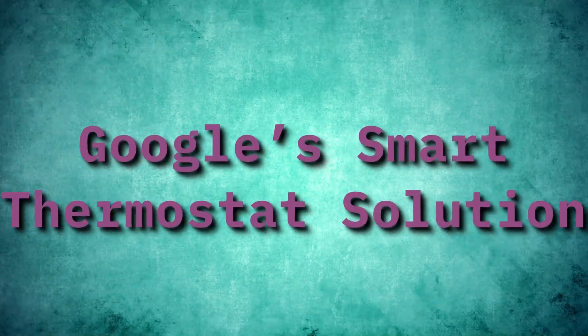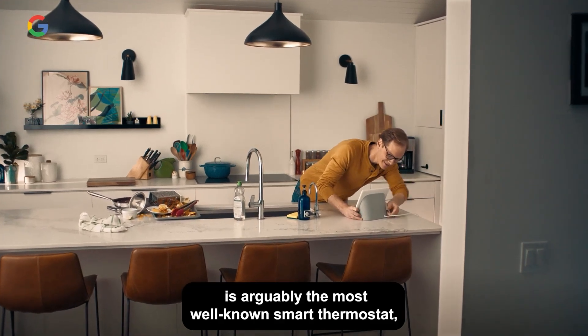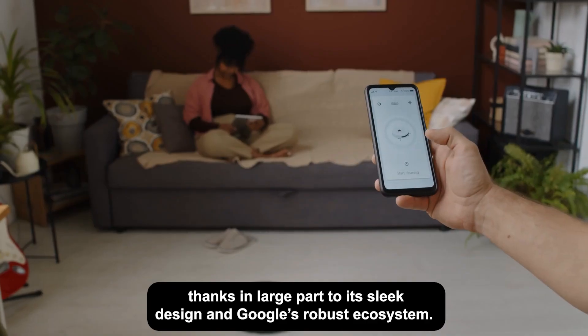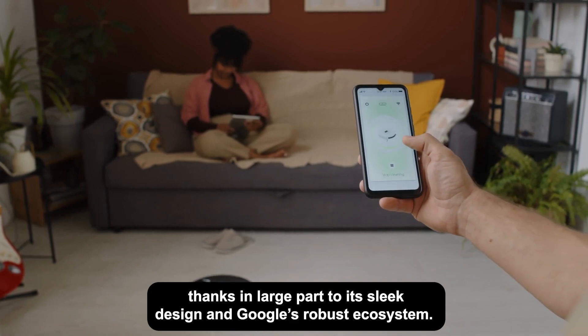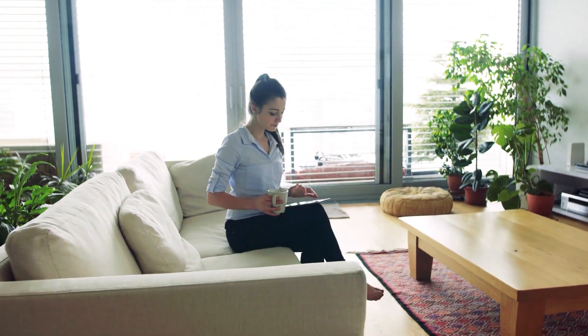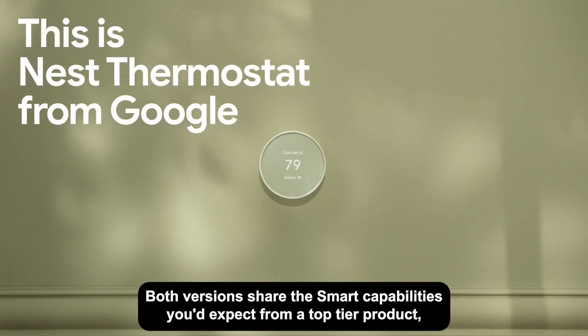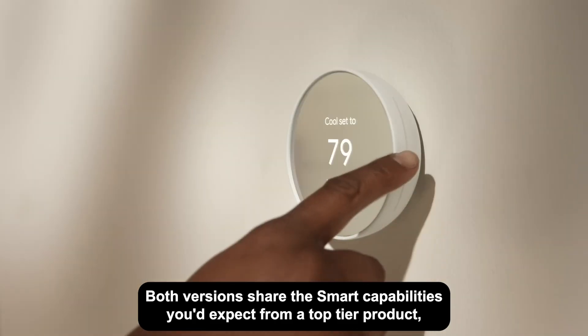Nest — Google's smart thermostat solution. Google's Nest thermostat line is arguably the most well-known smart thermostat, thanks in large part to its sleek design and Google's robust ecosystem. Nest offers two main models: the Nest Learning Thermostat (premium) and the Nest Thermostat (affordable option). Both versions share the smart capabilities you'd expect from a top-tier product.